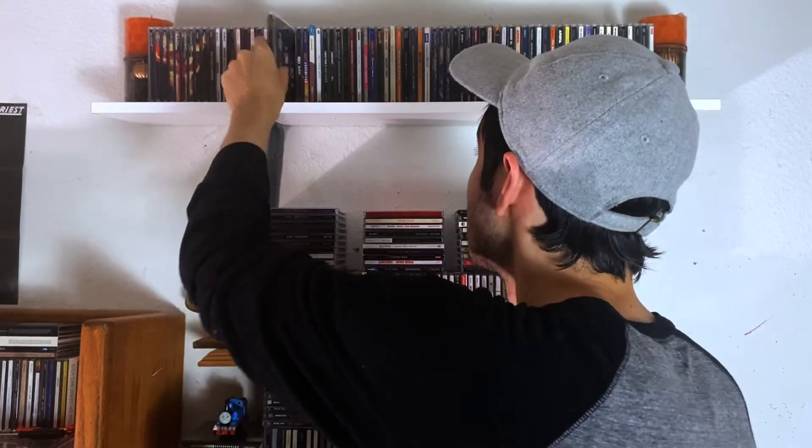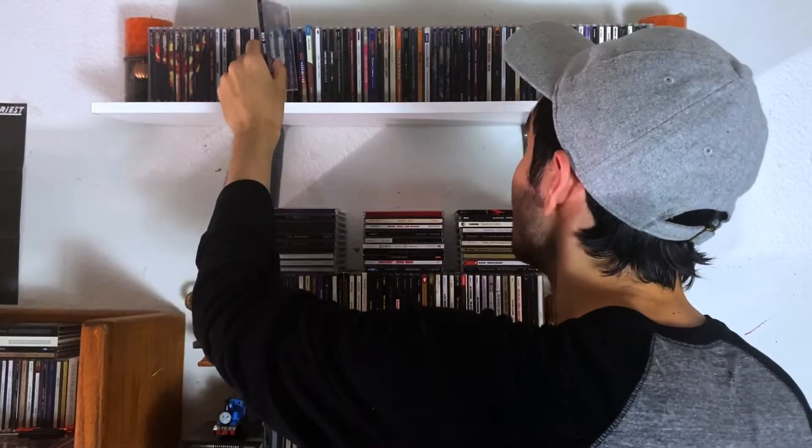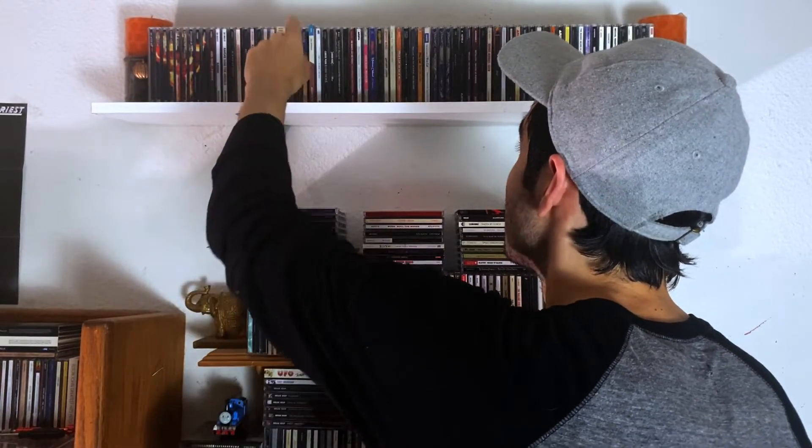Next up is Kiss. I have quite a little bit of Kiss — I don't have a lot yet, but I do plan to fix that. I have their debut, which is a very good debut. We have Alive, their live album, which is another classic live album. And then Destroyer.